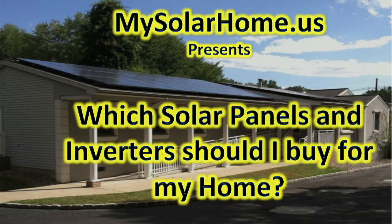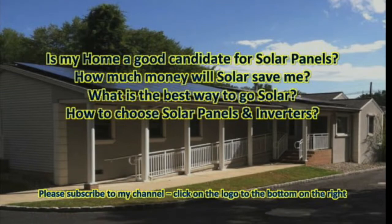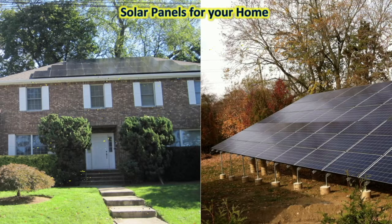Hello and welcome back to the final video in this series. Which solar panels and inverters should I buy for my home? This is part 4 in the series. The first was: is your home a good candidate for solar panels? The second was: how much money would solar save you? The third was: the best way to go solar. And this final one is to help you choose the solar panels and inverters which are great for your home. We'll talk about the solar system, how it is constructed, and of course we'll get down to what the best panels and inverters are.